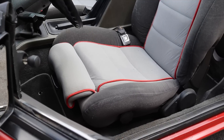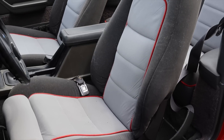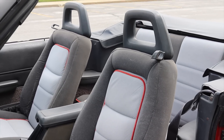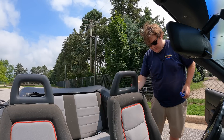The seats are very, very comfortable — they have this nice red lining, they're very cushiony, very 80s, and I love them with my whole heart. Speaking of seats, we do have back seats, so let's go do a back seat review in the Mustang convertible.